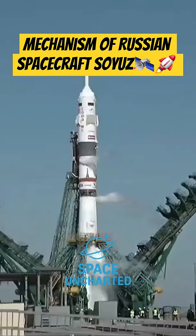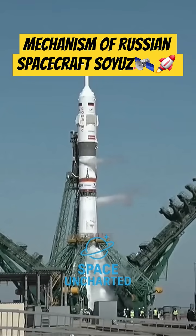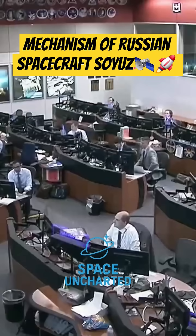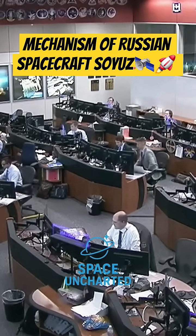Here in Mission Control in Houston, Flight Director Anthony Varya has polled his team of flight controllers. They are go for launch. That has been relayed to the Russian flight controllers at the Russian Mission Control Center in Korolev, outside of Moscow.